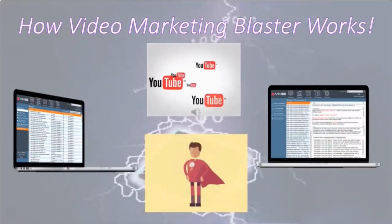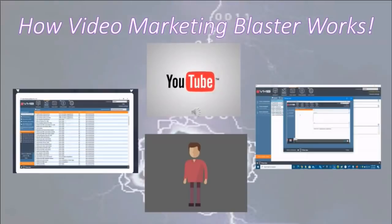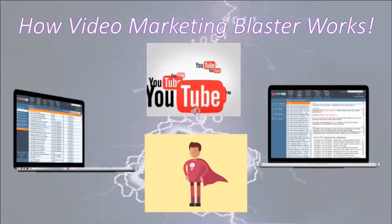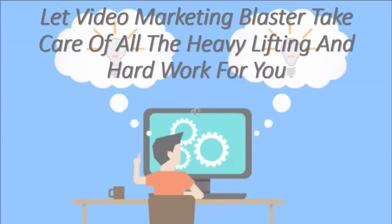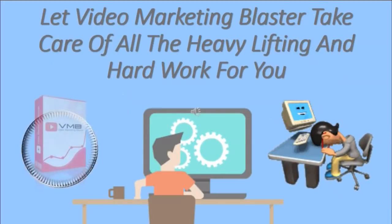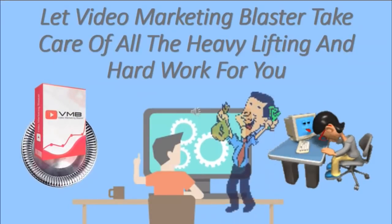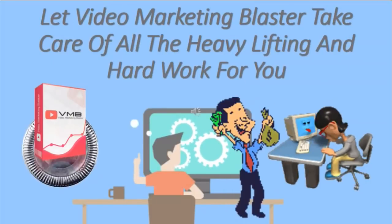You're now a video marketing superhero with the power to drive targeted traffic to any video you wish. Let Video Marketing Blaster take care of all the heavy lifting and hard work for you. Don't struggle — people suffer and fail doing this manually. They're offering everything you need on a silver platter. If you buy this tool, you must screenshot your success because they live for success stories. If you succeed, they succeed.